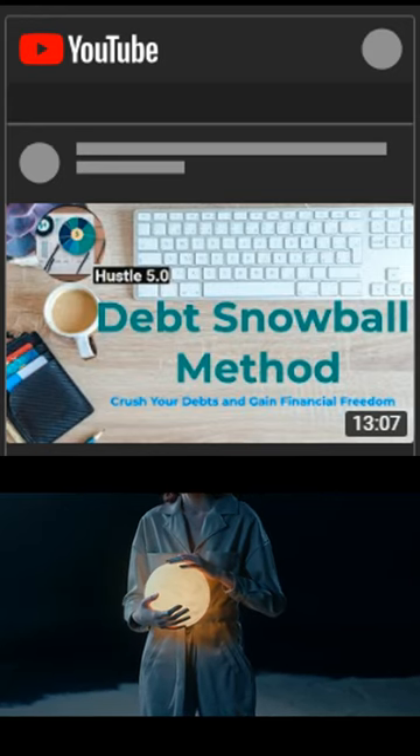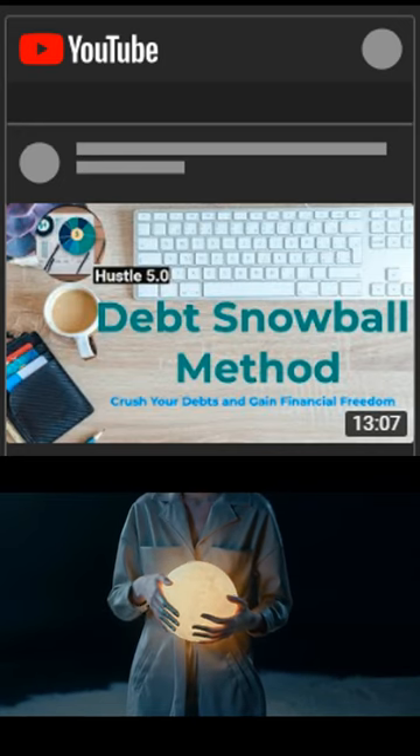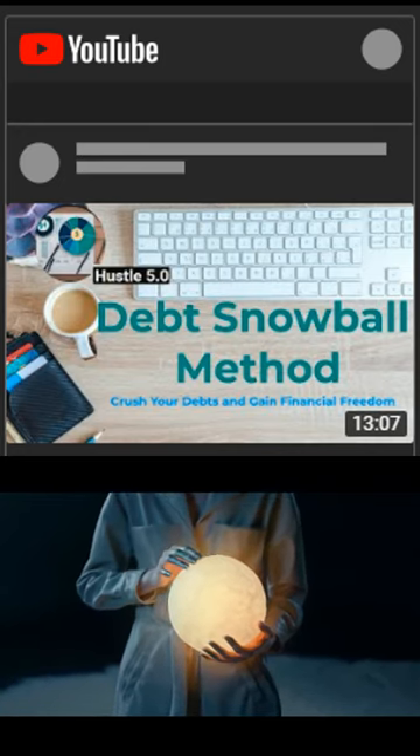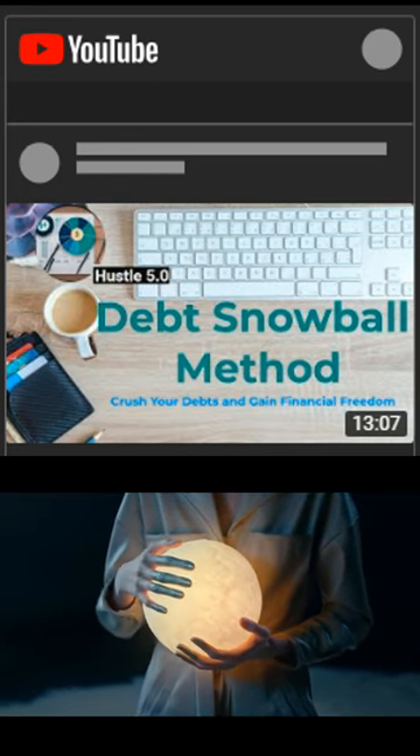Tip 1: Track your progress and celebrate your wins. The debt snowball method is all about building momentum and motivation. To do this, you need to keep track of how much debt you have paid off and how much you have left. You can use apps, tools, or worksheets to help you do this.